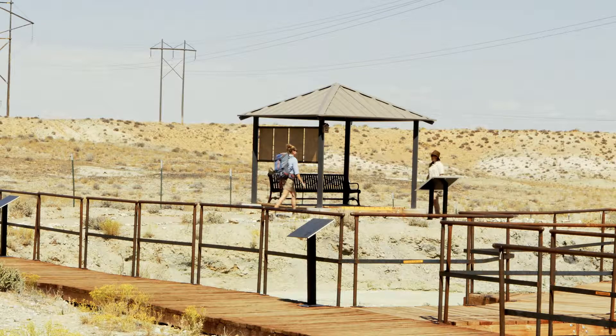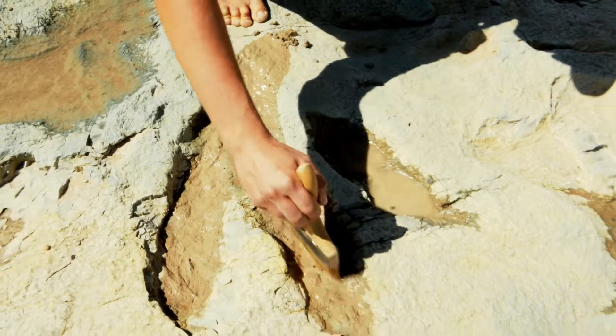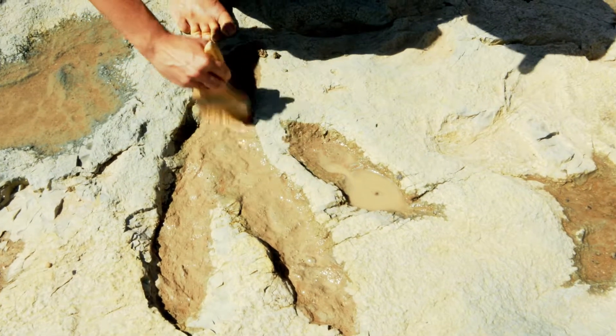Hey Rebecca, really good to see you. Good to see you too. This is the Mill Canyon dinosaur track site. It was found in 2009 by a local Moab man who was driving across the Jeep road out in this area, looked out his window and saw some dinosaur tracks. Once you find a fossil, what do you do to remember where it is or what kind of information you collected?